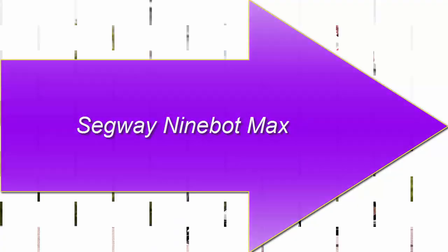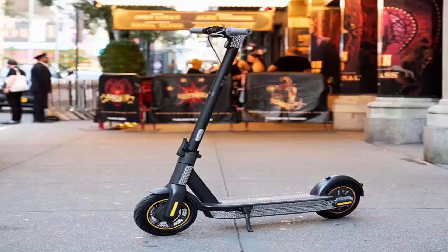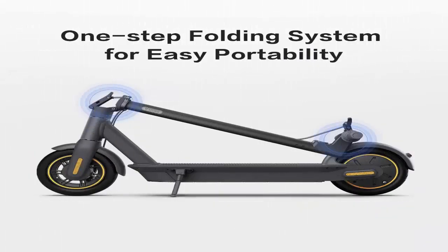Number 1: Segway Ninebot Max. The speed, power, longevity, and trustworthiness of Segway's self-balancing offering combine in a classic kick scooter design that packs serious oomph with the Segway Ninebot Max. Long-range travels are no issue at all, thanks to an impressive 40 miles of travel per charge, which is backed by the device's proprietary smart battery management system. The tech regulates battery drain to allow for a long-lasting charge.